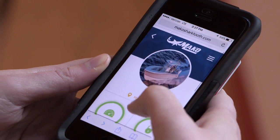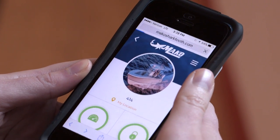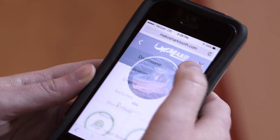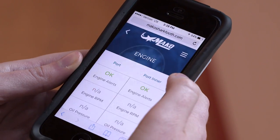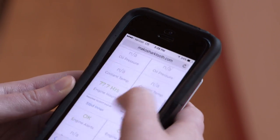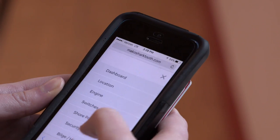Mako has what they call the Shark Tooth app that goes on your cell phone. It tells you all the components about your boat — battery amps, hours on your outboards, anything related to your Mako — all at your disposal on your cell phone.